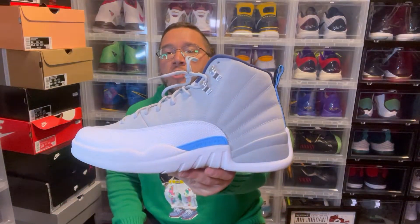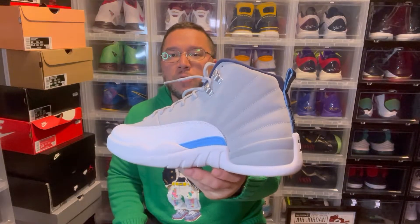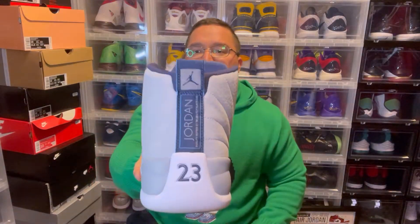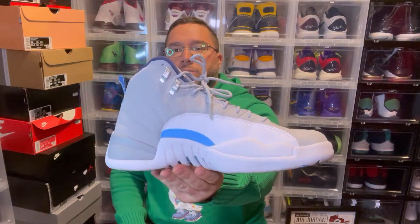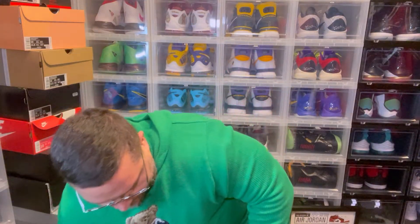Now we take it to North Carolina — the UNC 12s. Little hints of Carolina blue, mostly a gray nubuck/suede leather mudguard, navy back tab, navy liner. Definitely a clean shoe.